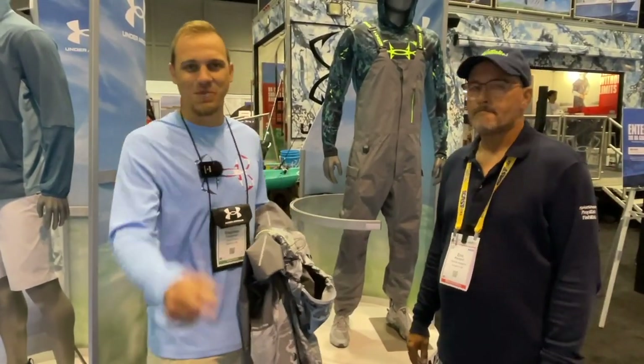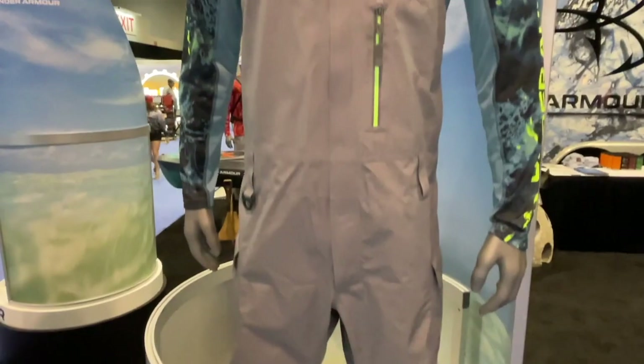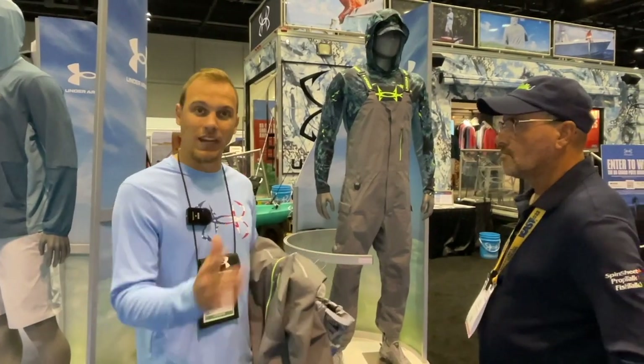I'm with Under Armour in your backyard. We're a local company to Maryland, so we have some awesome new products coming out in Spring 23. We're featuring this one right here. This is our Gore-Tex Shorman kit, launching it in a jacket. We have bibs, we also have pants — a full suite, a full kit for you to wear.